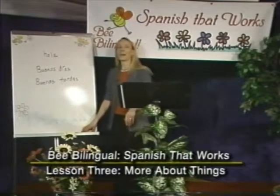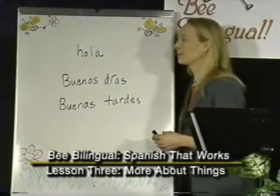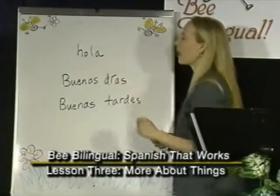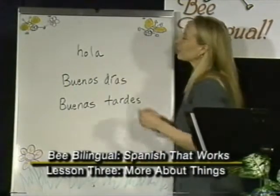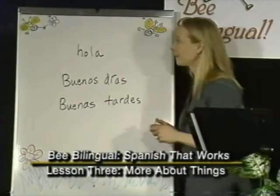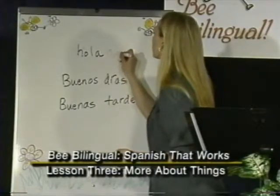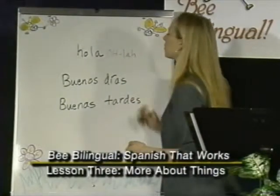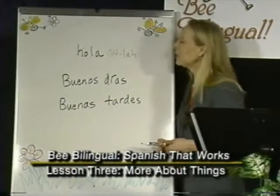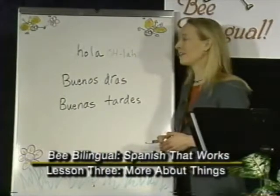First of all, I'd like to look at some Spanish greetings and discuss the issue of formality in Spanish. The first one is the word hola, which looks like hello but is actually closer to the English word hi. The Spanish H is not pronounced, so it's just hola. You could use hola to greet a friend, a co-worker, or a family member. You would probably not want to use hola to greet the public or somebody you didn't know.